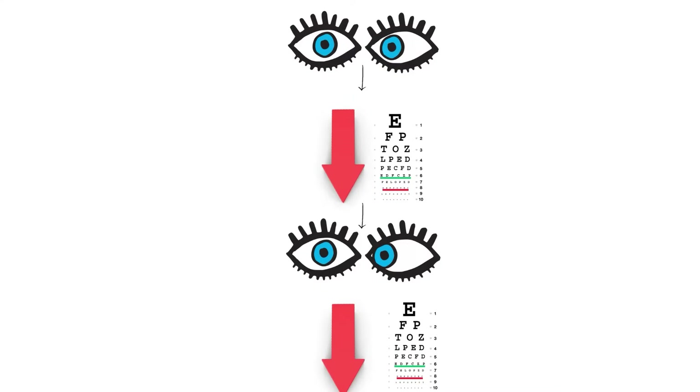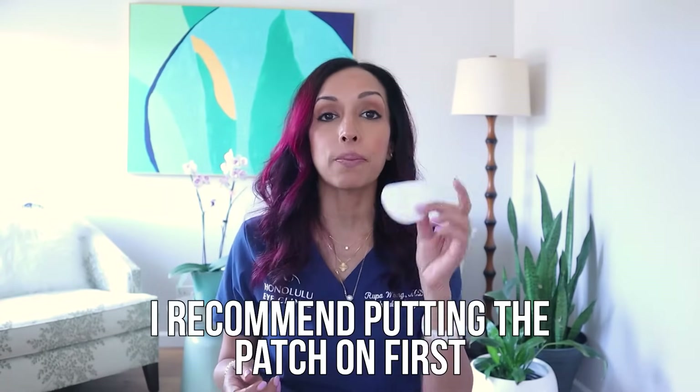Having strabismus doesn't necessarily mean you're going to have worse vision in one eye, but sometimes it can. The reason is that when the eye is misaligned, you're actually not using the part of the retina created for fine central vision — the eye is off axis, so you're using part of the peripheral retina where the rods and cones are not as closely packed. As a result, the vision starts to drop, then the eye starts to wander more, and then the vision drops more. So a lot of times, if I have a patient with strabismus and decreased vision in one eye, I often recommend putting the patch on first, because I want to boost the vision up as much as possible before doing eye muscle surgery.